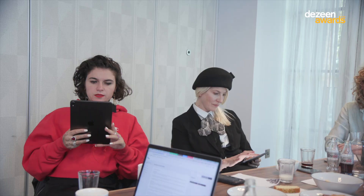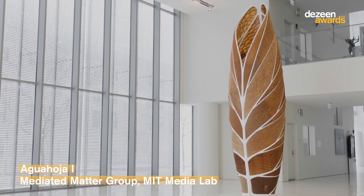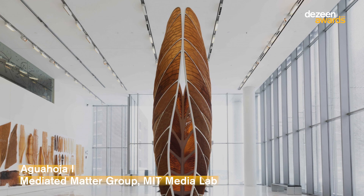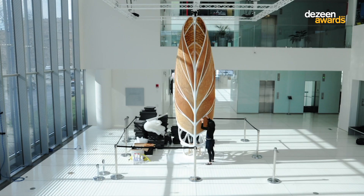I'm Nelly Benayoun and I was a part of the design jury for the 2019 DAISIN award. The design project of the year is given to the Mediated Matter group with the project Agua Ora.